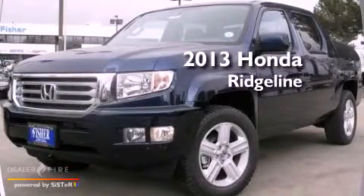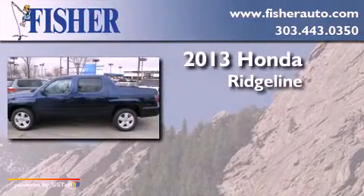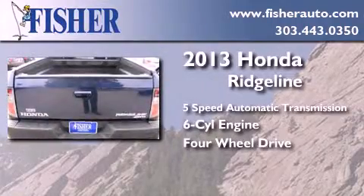This is a brand new 2013 Honda Ridgeline. This truck has a 5-speed automatic transmission, a 6-cylinder engine, and the added safety and control of 4-wheel drive.